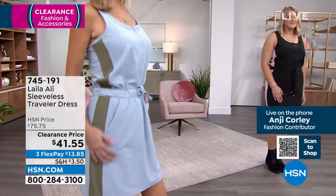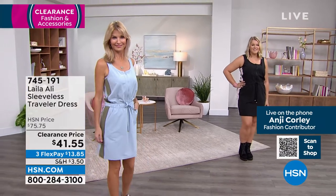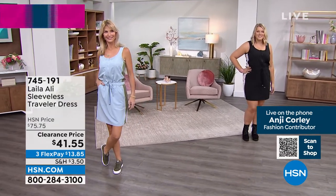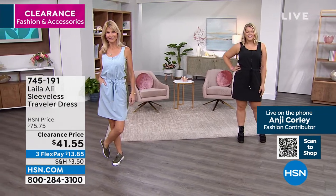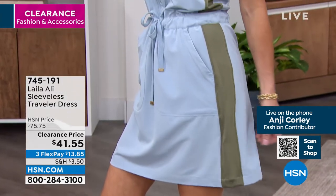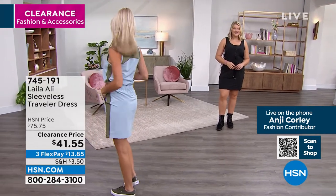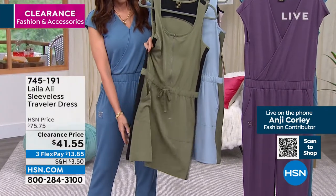You can wear it with slip-ons, mules, sandals, sneakers, or boots with a little moto jacket as the weather cools. Parts of the world are already getting cooler — you'd be surprised the versatility. It's hand wash only, but you just lay it out, let it dry. It has that tennis, golfy, sporty look.